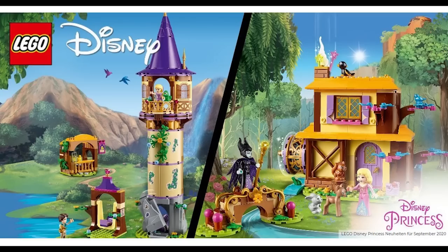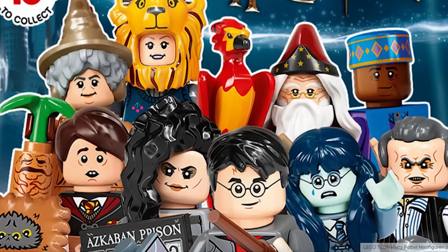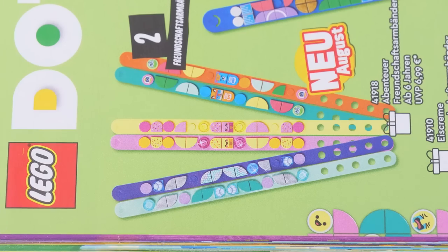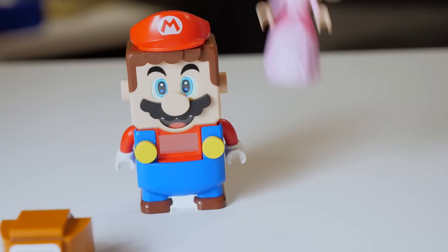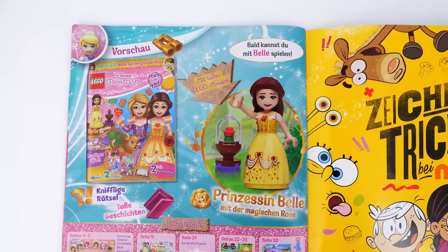Hello! Claire here, bringing you the news relating to Lego mini dolls, Harry Potter, Dots, and Super Mario. There's loads to cover so I'll try to be snappy.